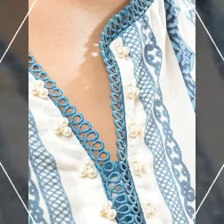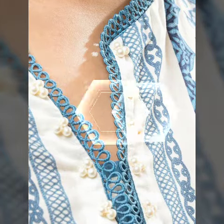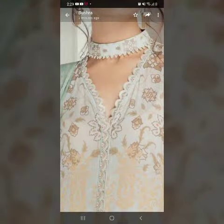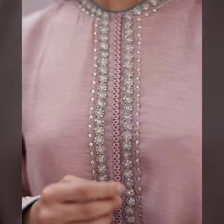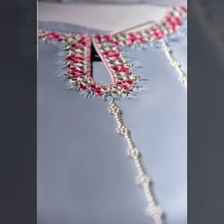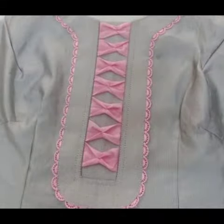You can get amazing ideas of new kurti neck designs — laces works, lift designs, diamond designs, and trouser designs. I always try to bring more useful videos and content for you. Your positive feedback encourages me and motivates me.